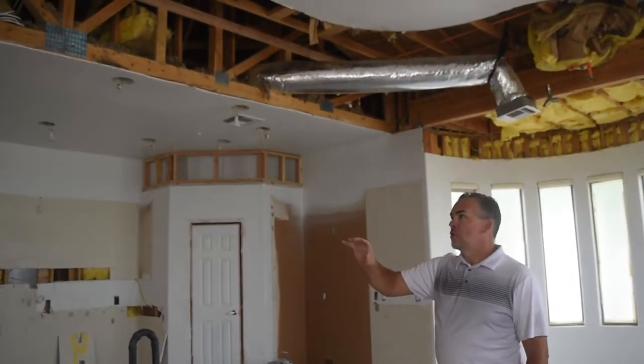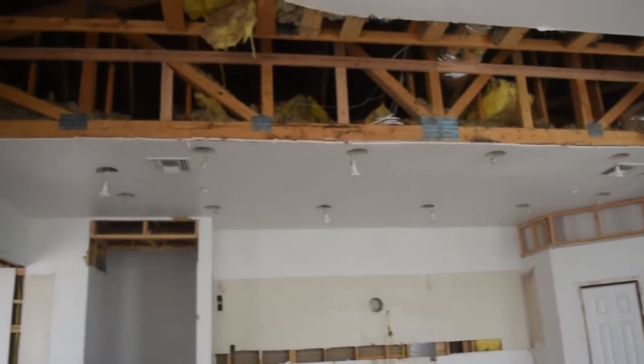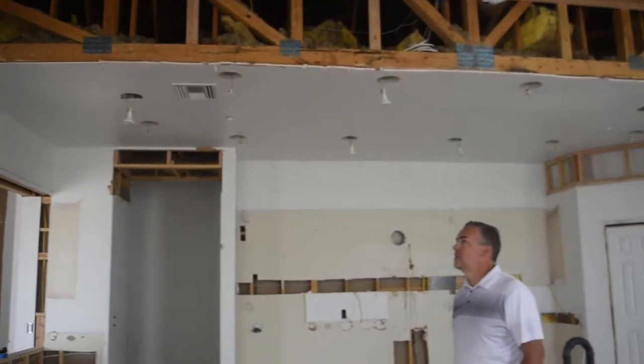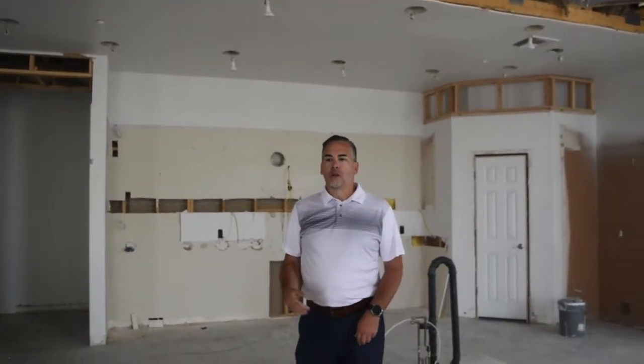Here we've already demoed all of those soffits out. We're keeping the ceiling high in here — the truss has changed. When you do these properties, you want to look past just cosmetics and really try to update and modernize the home. That's another thing that people leave out: it's more than just flooring and cabinets.